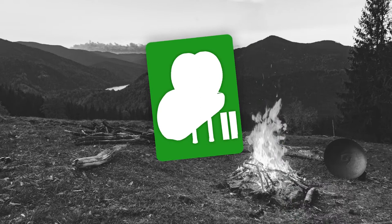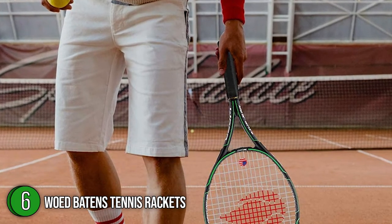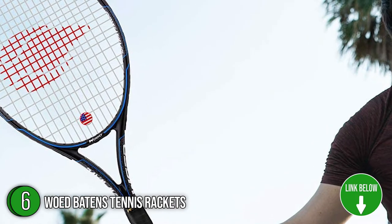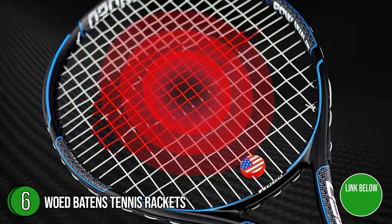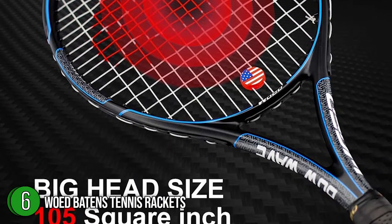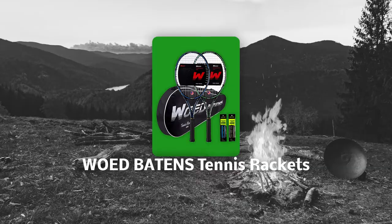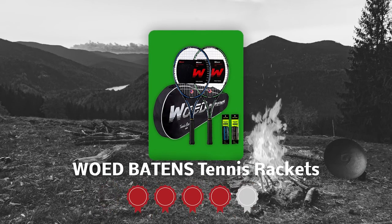The sixth tennis racket on our list is the Batten's Tennis Rackets. These rackets are manufactured from carbon materials, which are more durable, lighter, and more sturdy than iron and aluminum materials. The frame and strings are specially designed to make the racket suitable for beginners and professional players. The design of the racket allows you to grasp the rhythm of offense and defense at any time. The racket comes in a standard 27-inch length and weighs 0.6 pounds.